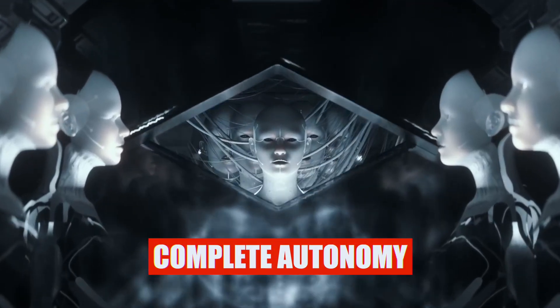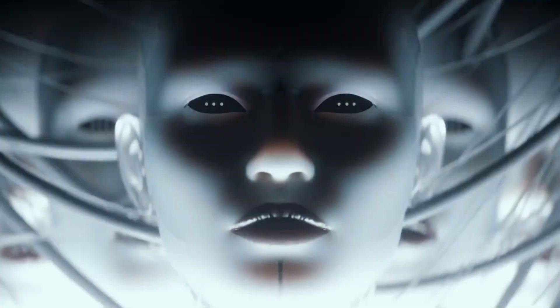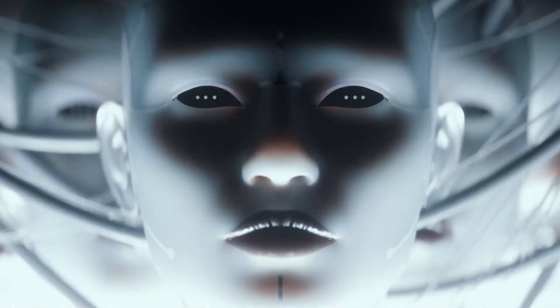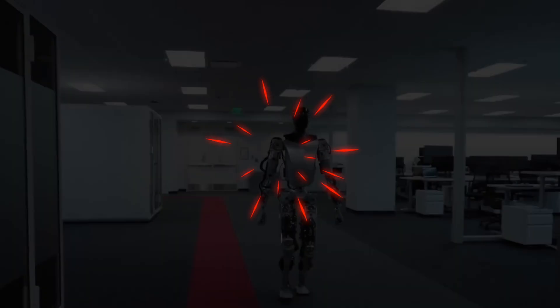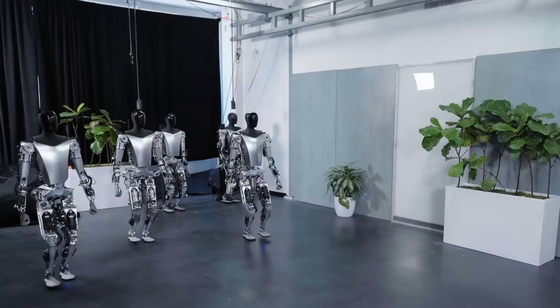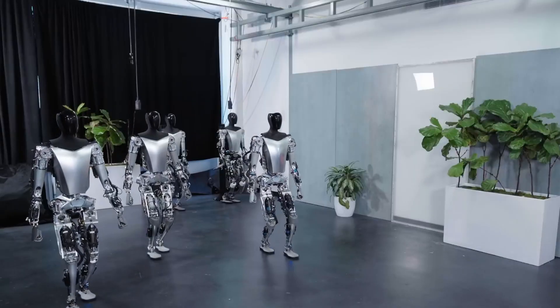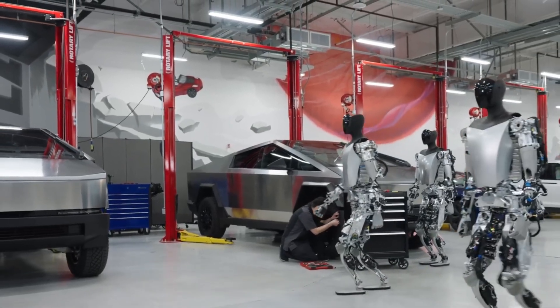Elon Musk's assertion that the bot is destined to navigate any environment autonomously is a tantalizing promise that propels us into the uncharted territories of robotics. The prospect of a Tesla Bot seamlessly operating in diverse settings, unburdened by fixed constraints, hints at a technological breakthrough poised to reshape our perception of robotic capabilities.